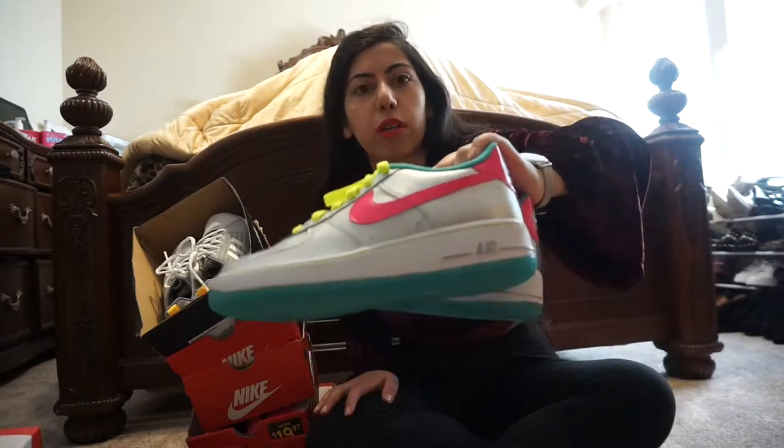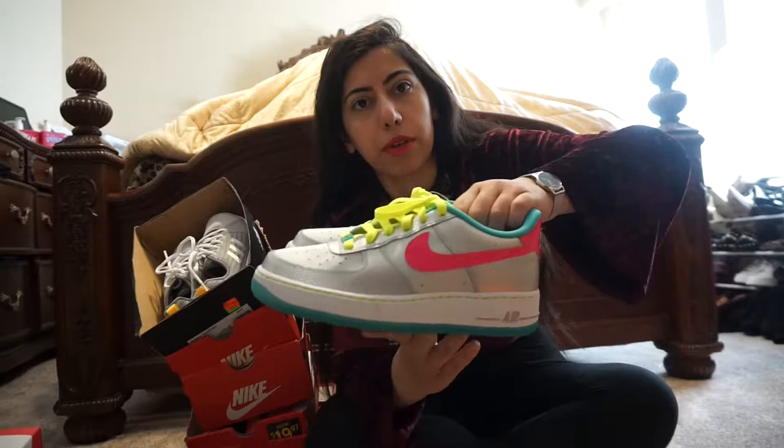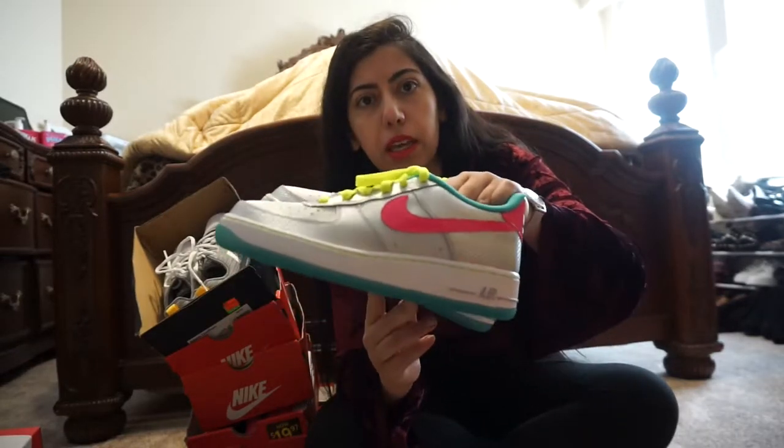Moving on — these are such a weird color, like a neon, but they're so girly. I just fell in love. These were only $30 — they weren't an additional percentage off — but $30 guys, come on, amazing.